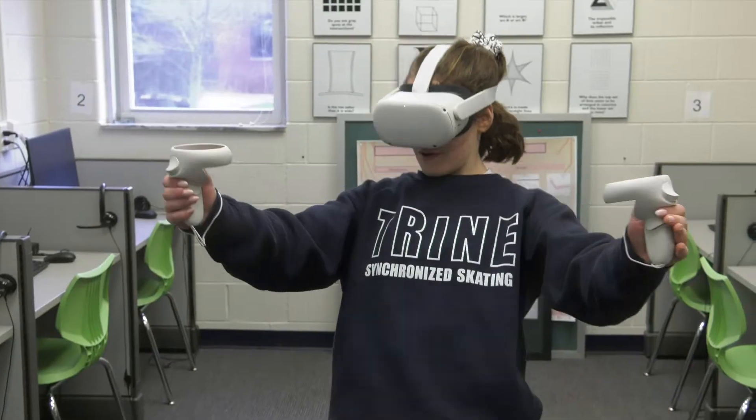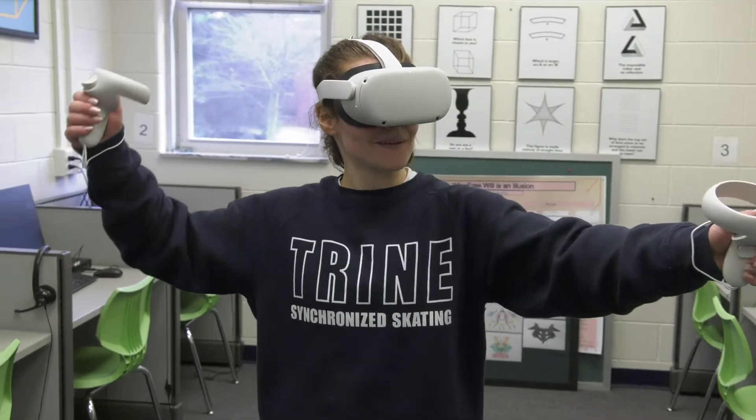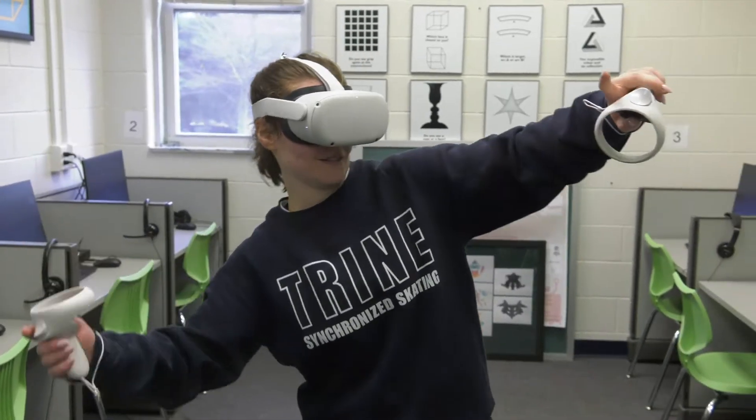VR goggles are also used for cross-cultural studies, touring different cities around the world through a 360 VR experience that offers realistic exposure and interaction with different cultures.